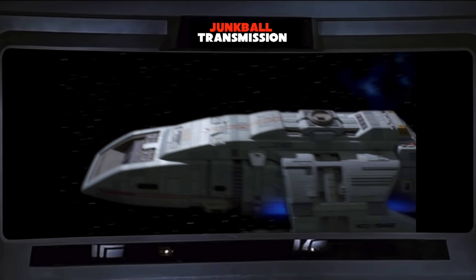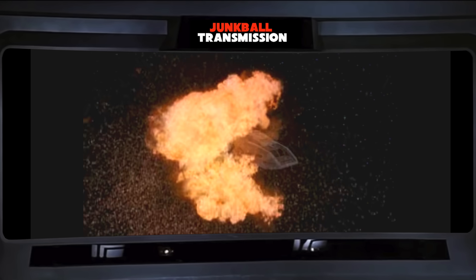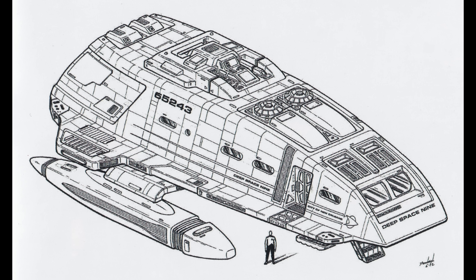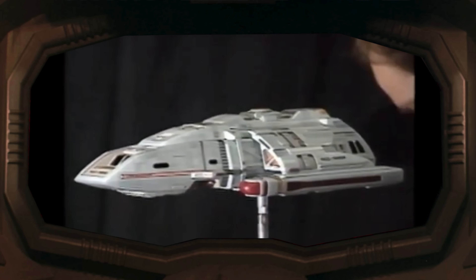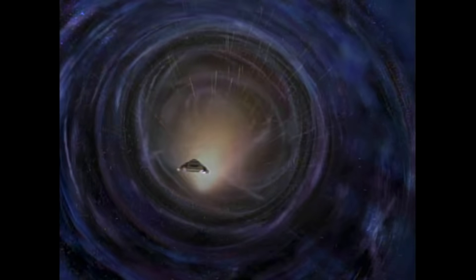The Star Trek Deep Space Nine runabouts — they serve that crucial role of getting characters off the space station and blown up for dramatic effect. Here we'll take a deep dive into these things. We'll cover the story of their creation, from the precursor to the concept phase and all the way through to the finished design. There's also a bunch of other stuff crammed in here like the toys and the video games, because we may as well since we're already going down this wormhole.